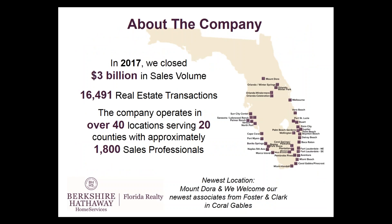A little bit about the company. In 2017, we closed over $3 billion in sales and had over 16,491 real estate transactions among our 40 offices serving 20 counties and our over 1,800 sales professionals. One of the benefits about being with our company is that no matter which branch office you are affiliated with, if you're traveling in another part of Florida where we have an office, you are welcome to come in and use the facilities — conference rooms, fax machines, MLS, computer stations, phones — just by being affiliated with our company. Just show your business card at the door.